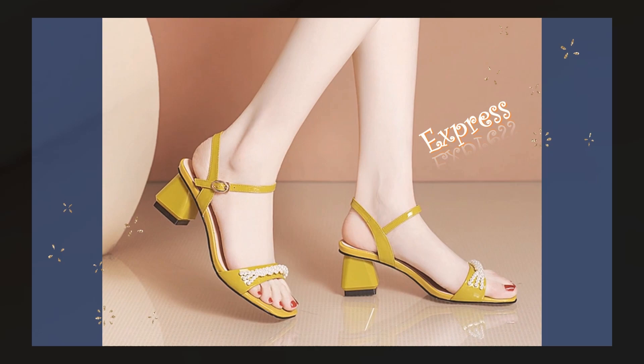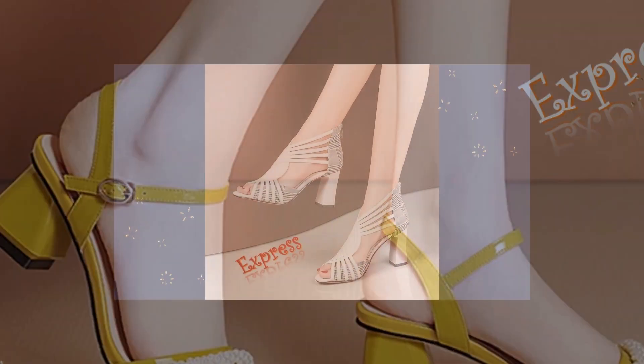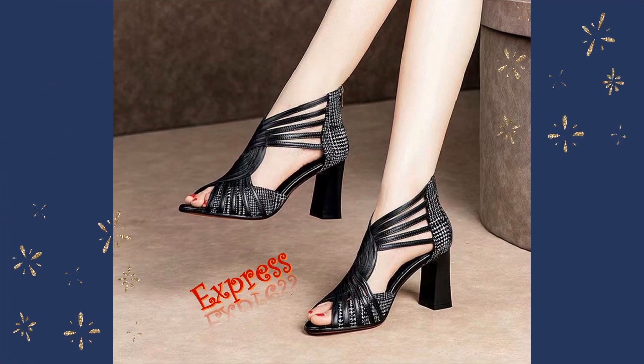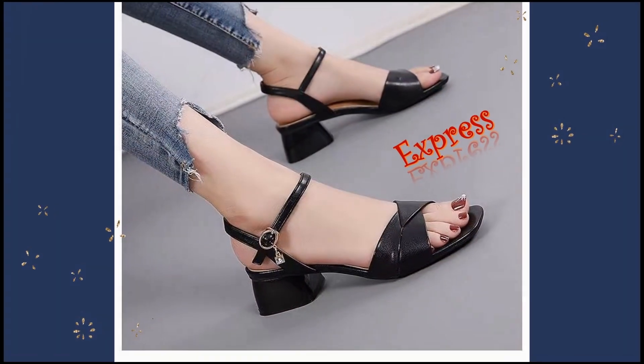If you're looking for a timeless and elegant style, look no further than our classic stilettos. These heels are the perfect addition to any outfit, whether you're dressing up for a night out or adding some sophistication to your everyday look.